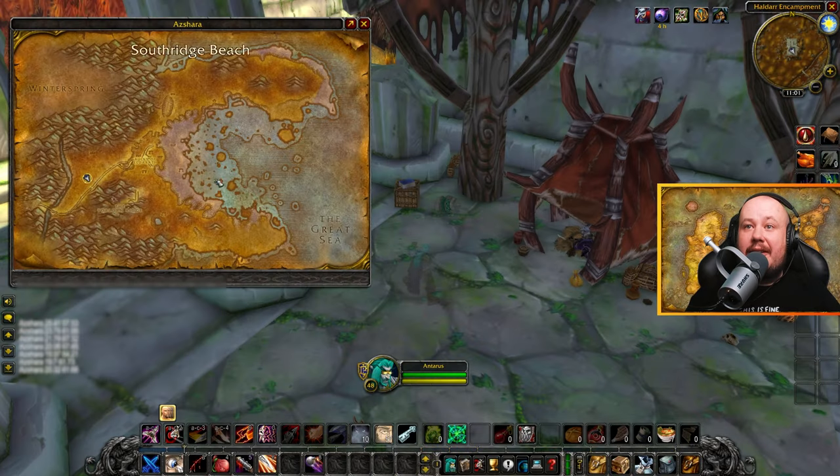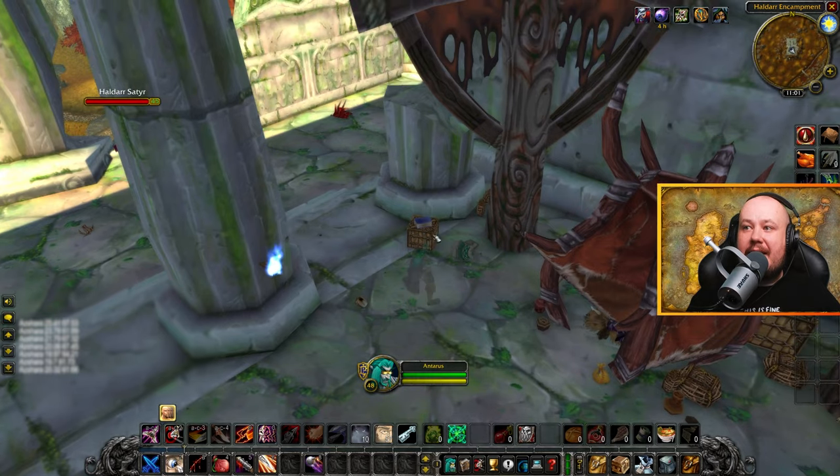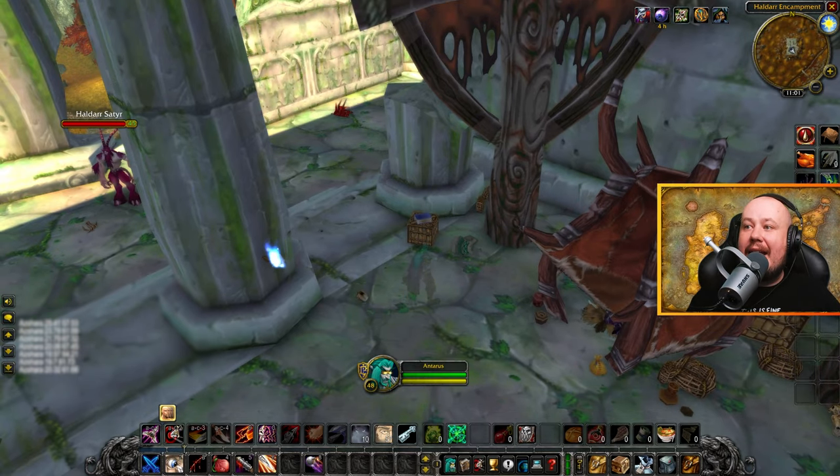The book in Azshara is located at the Haldar encampment up beside this sleeping sentinel. You can find this blue book here on this little stack, and that's where you're going to pick up Everyday Etiquette.